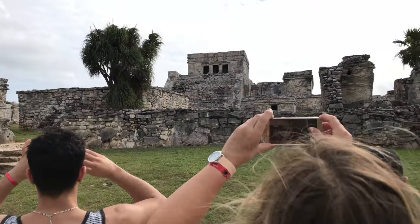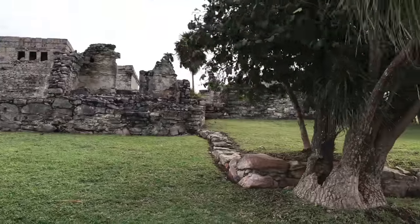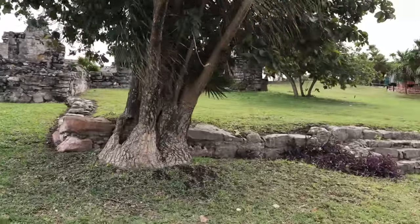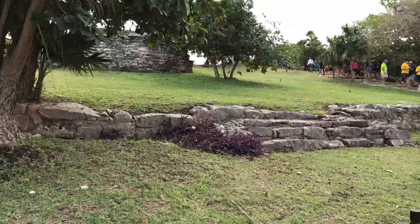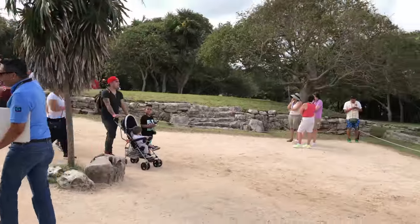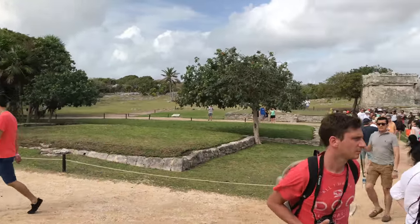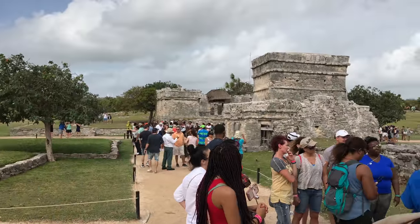Also on the coast, we have Tulum, which is a reasonably small site, but the location is fabulous — right on the Caribbean Sea, with beautiful different shades of blue in the water, and well worth seeing if you've never been to Tulum before.